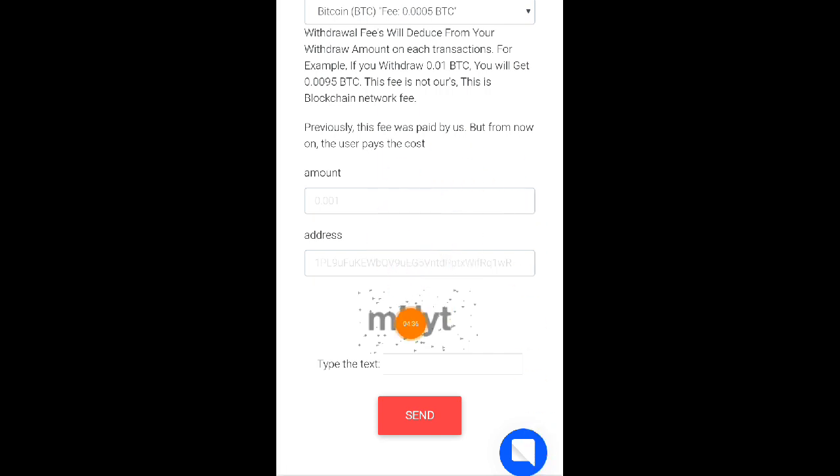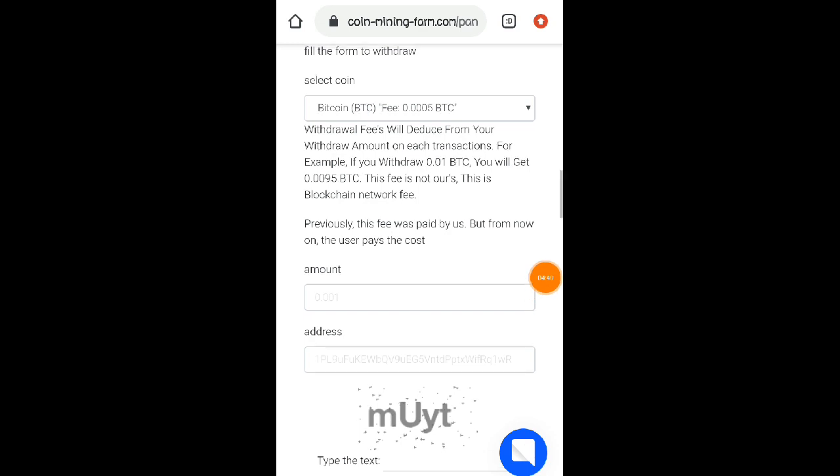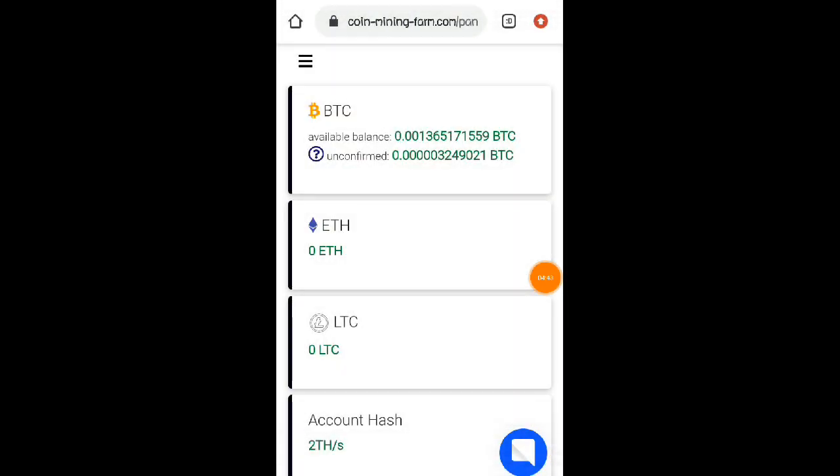Lagay nyo na po yung amount dito, yung address, and yung captcha. So ito po yung aking proof of payout na galing nga po sa website na to. Ito po yung account ko nung bago ako mag-withdraw mga lods. Nakaabot nga nga po ako sa minimum po na withdrawal, which is meron po tayo dito ng 0.00136 BTC. And nag-withdraw ko nga po ako dito ng 0.00136 BTC.